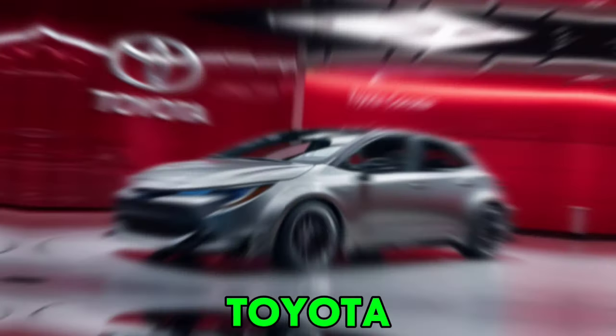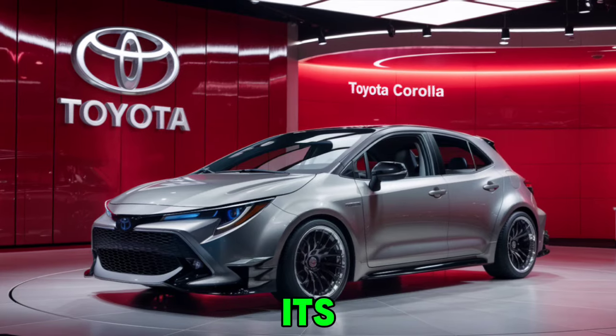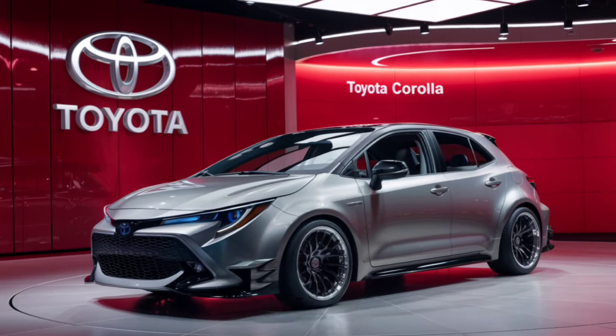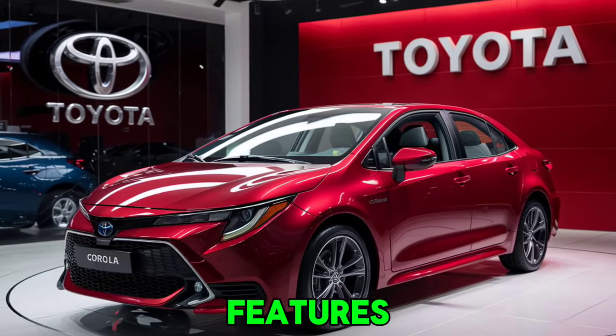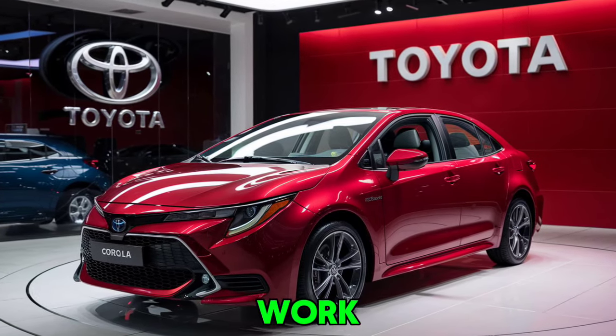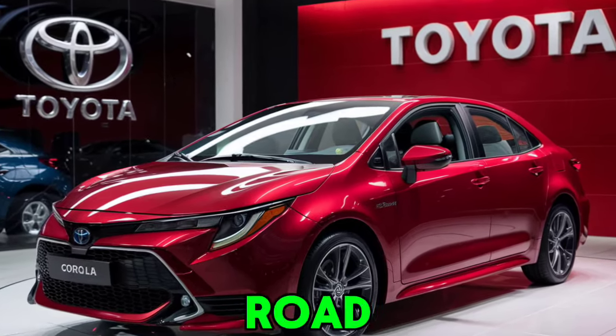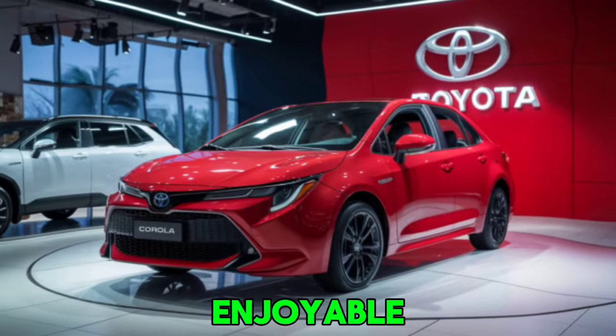The 2025 Toyota Corolla continues to be a standout in the compact car segment. With its blend of stylish design, advanced technology, comfortable interior, and impressive safety features, it's a car that's ready to meet the demands of modern drivers. Whether you're commuting to work, running errands, or embarking on a road trip, the 2025 Corolla is a reliable and enjoyable companion.